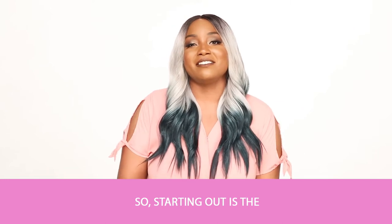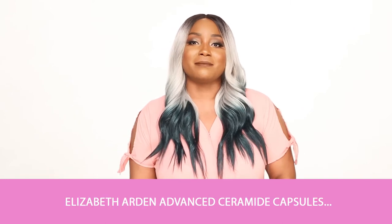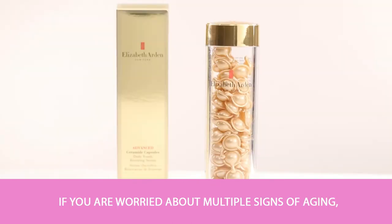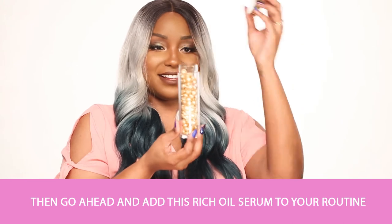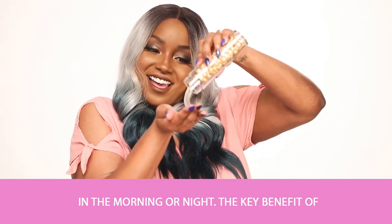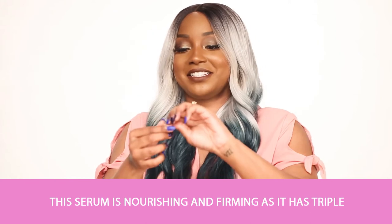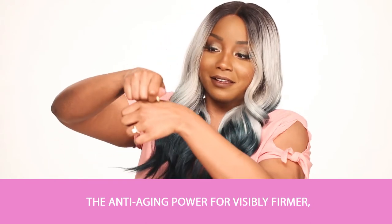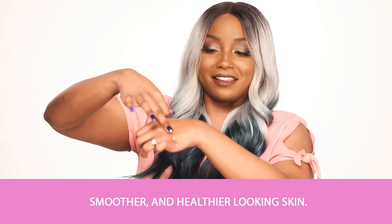Starting out is the Elizabeth Arden Advanced Ceramide Capsules Daily Youth Restoring Serum. If you're worried about multiple signs of aging, go ahead and add this rich oil serum to your routine in the morning or night. The key benefit of this serum is nourishing and firming, as it has triple the anti-aging power for visibly firmer, smoother, and healthier looking skin.